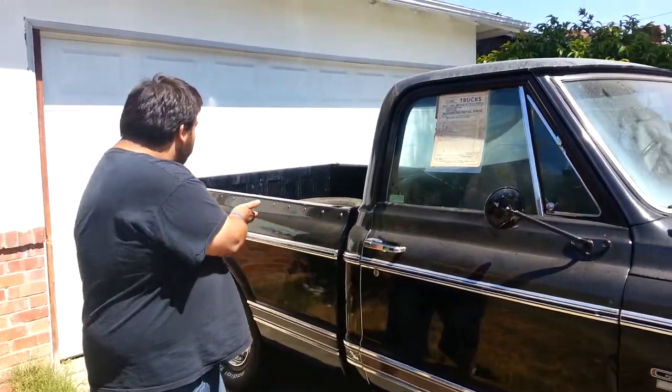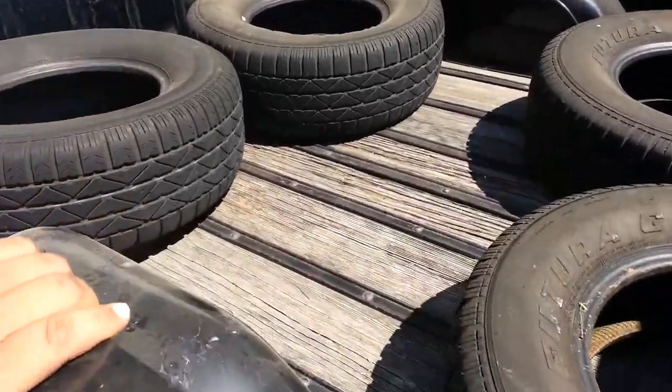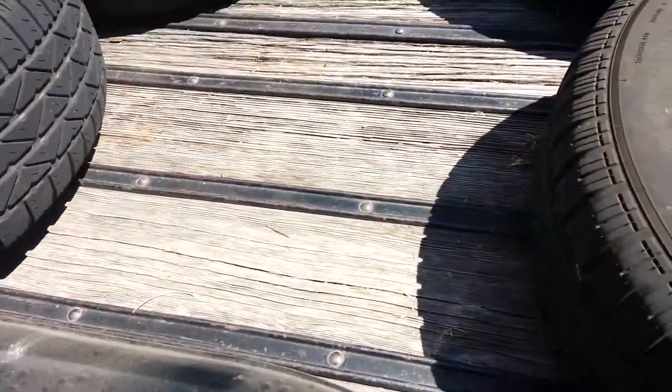You've got all the original wood in the back here. We're going to do a little in-depth look at this truck today. This is a very rare truck.